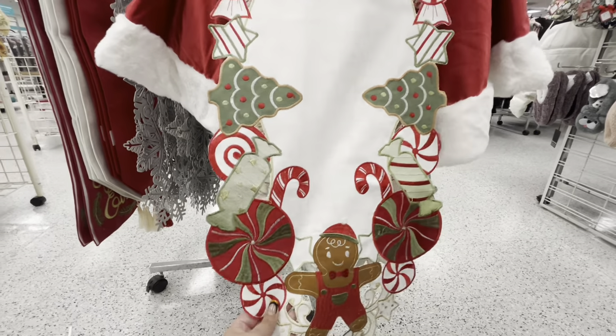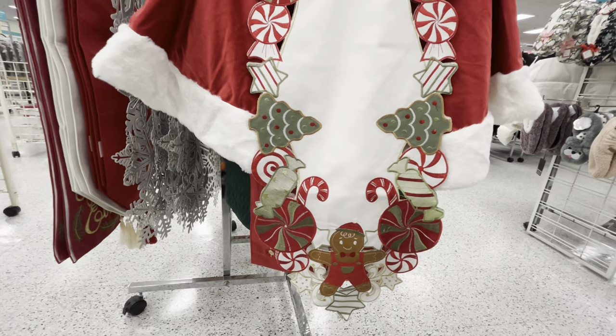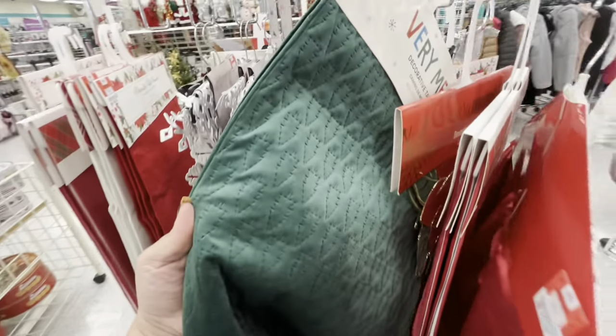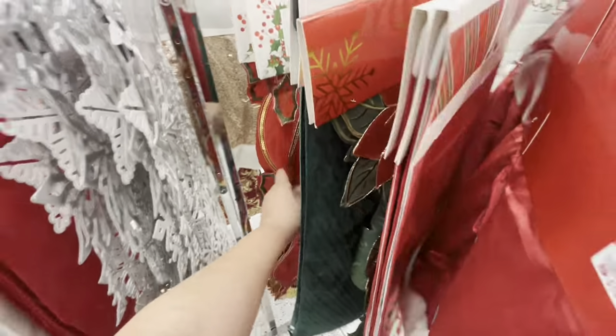I don't know what to do — it's so hard, friends. I have to think. All right, and then we have this green one with trees for 7.99, that's a good deal.